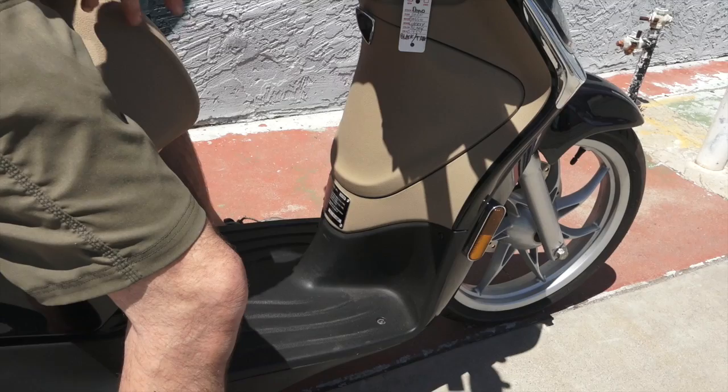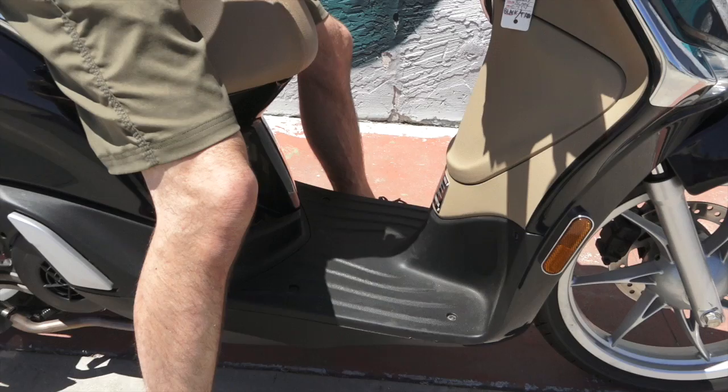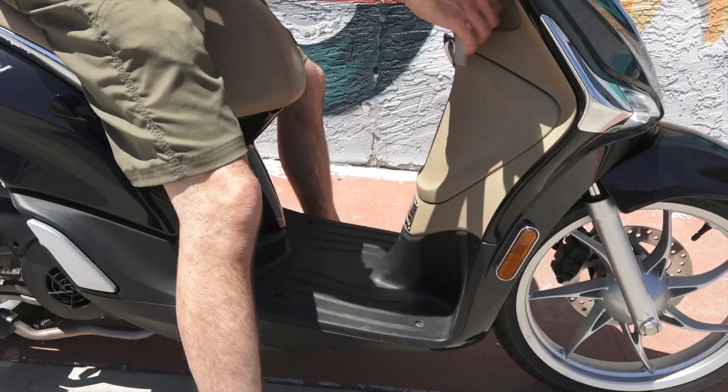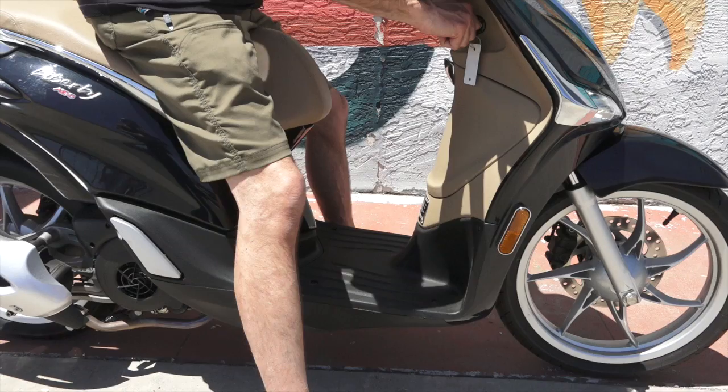Something Vespas have never had — they always have the tunnel, so it's almost flat, but a little tunnel — where you have things like the Honda PCX and the Yamaha T-Max that have more of a motorcycle look to it. Maybe you like that look, maybe that's for you. Also, with the lower floorboard, they moved the gas tank to the rear of the scooter.